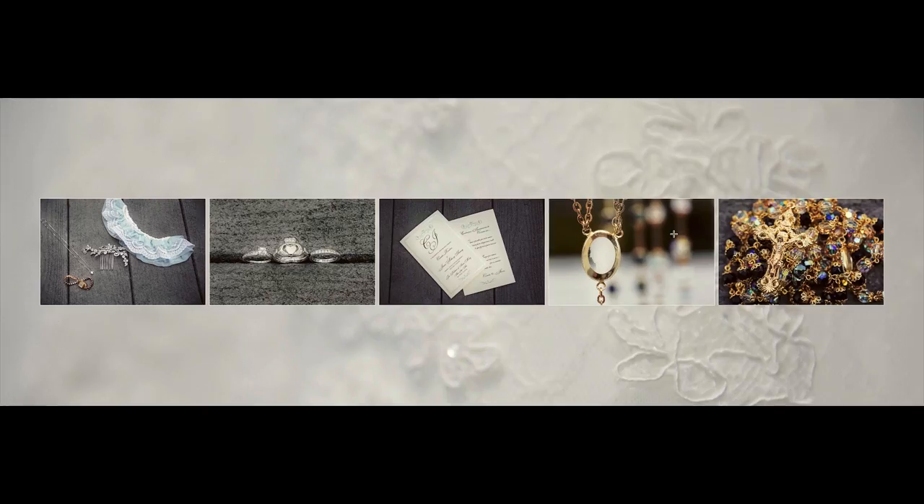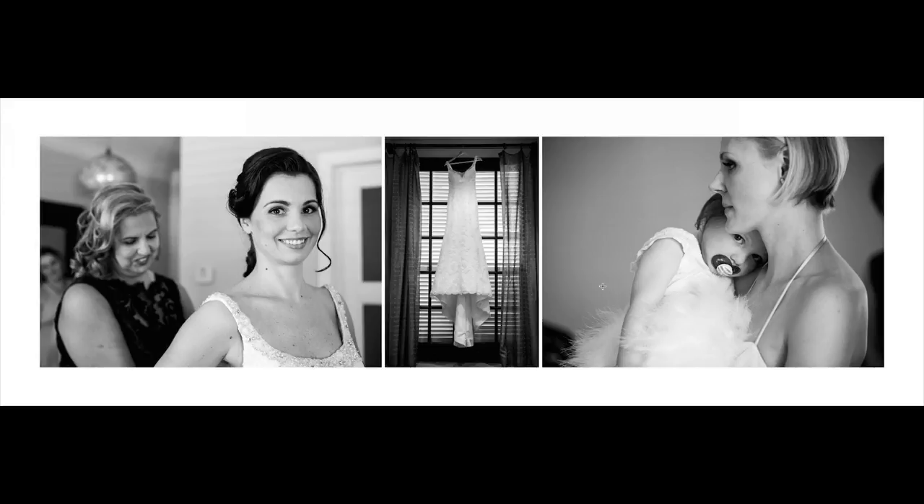We're starting with some details here. The background is a close-up of the dress so you can see all the detail in there. As we're shooting, we're always thinking about the album — all of our clients receive one, it comes with their package. Going across, you have a grouping shot of a necklace, a hairpiece, garter, rings, invitations — close-ups of jewelry and important items they'll have on them that day.